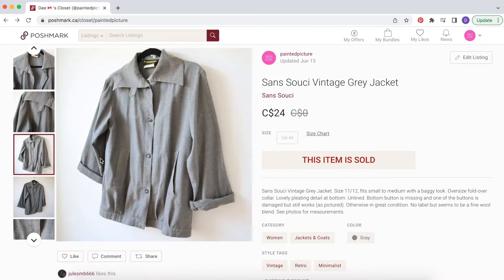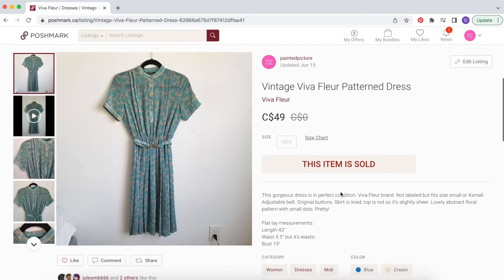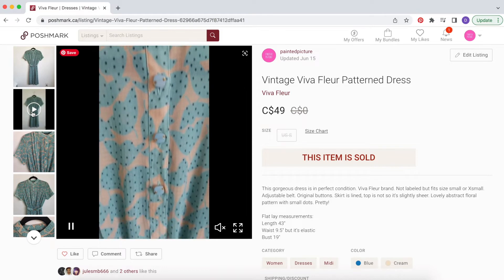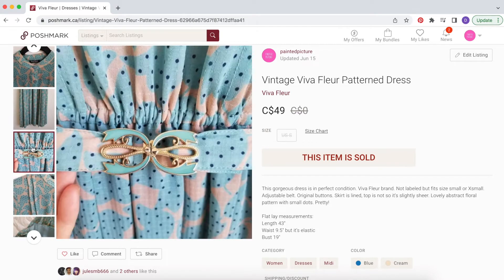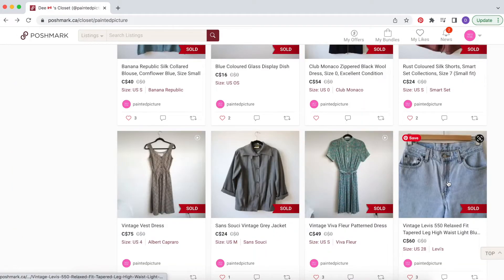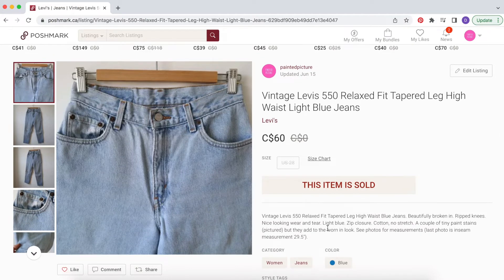This dress was also part of that bundle — it's a Viva floor-length patterned dress, so pretty. Again I wore this a lot but had it in my closet for probably six or seven years and really wasn't wearing it anymore. It had become a little too small. It had a really great adorable matching belt and was in really great condition, fully lined. That was $49, so probably about $45 after the bundle discount.